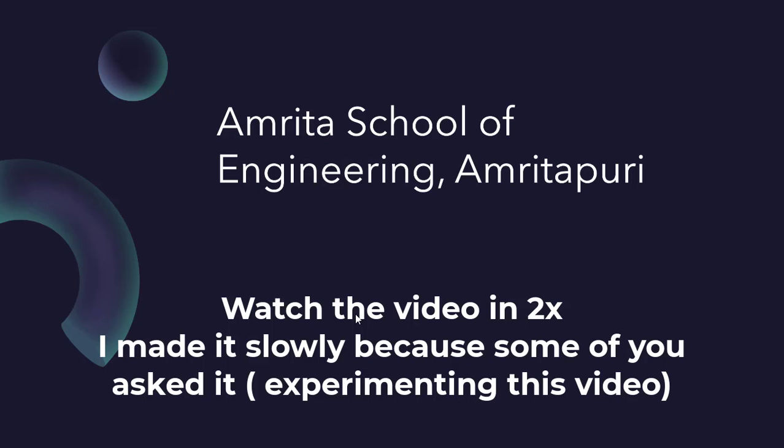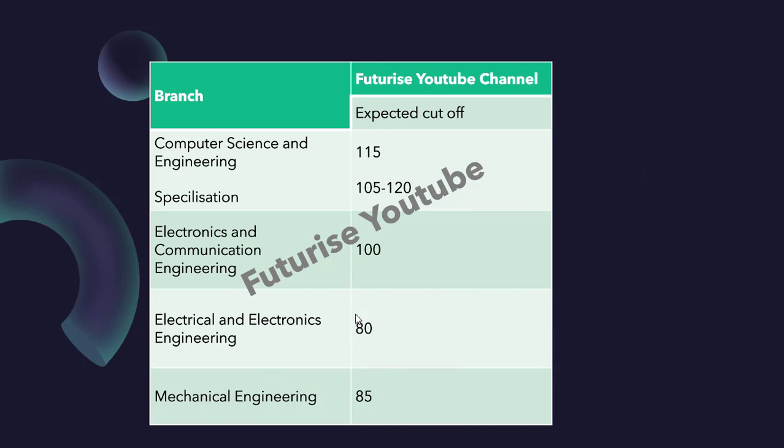Starting with Amrita School of Engineering, Amrita Puri. Here are the cutoffs: for Computer Science it is 115, and for specializations like AI and ML it is from 105 to 120. This is for general category, not state quota. For Computer Science it could be around 115, and for specializations you can take it as 110 or 105.